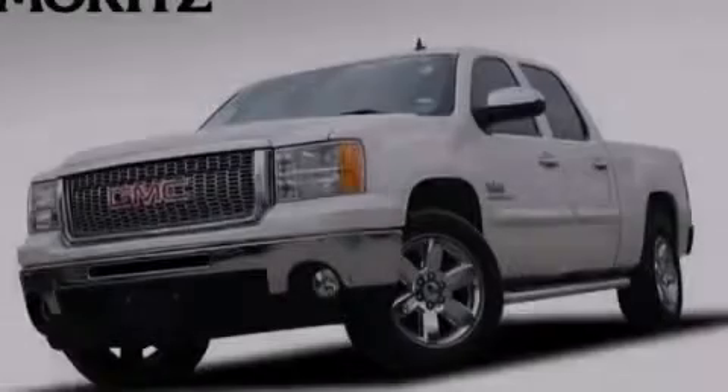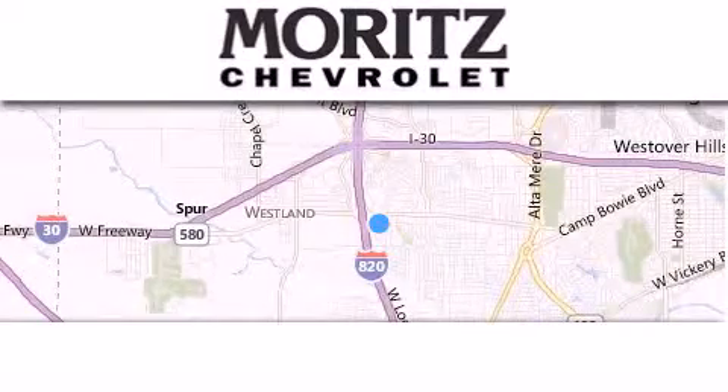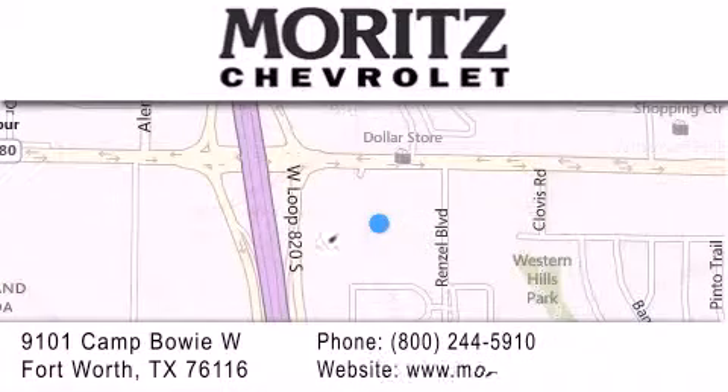Call or visit us right now and arrange your test drive today. Thank you for considering Moritz Chevrolet for your next luxury vehicle. If you have any questions, please visit our website, give us a call, or stop by our dealership location.